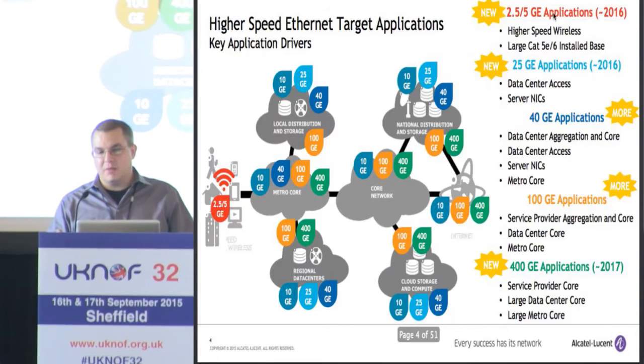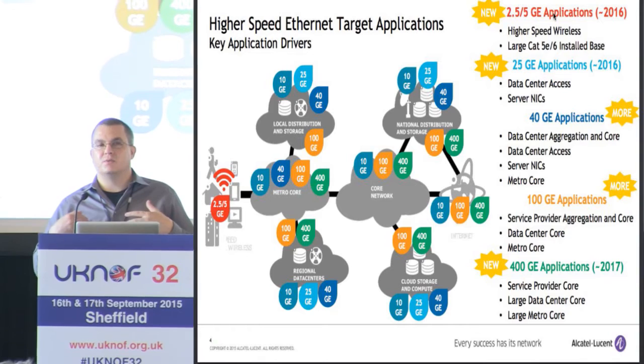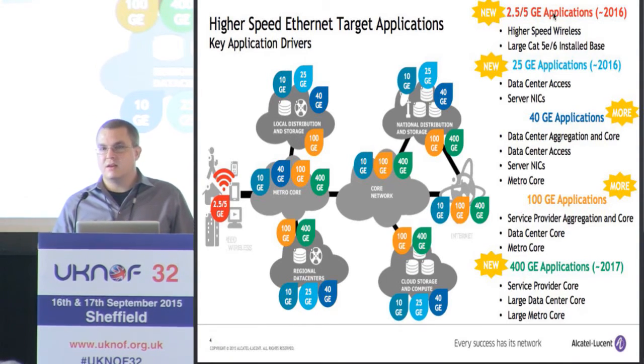If you look at the target applications — and these are just the target applications where we imagine the technology will be primarily used, it doesn't mean you can't use it somewhere else — 2.5 and 5 gig is primarily for high-speed wireless and large installed bases of legacy cabling. 25 gig Ethernet is primarily for data center server access and server NICs. 40 gig and 100 gig have more speeds related to those applications. And then 400 gig is primarily designed for service provider cores, large data center cores, or cloud deployments.